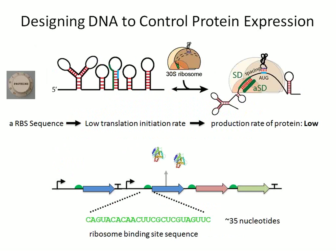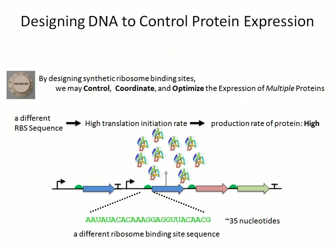To give an example: a particular 35-nucleotide ribosome binding site sequence upstream of a start codon might give us a low translation initiation rate and therefore a low protein production rate. But if we introduce a different ribosome binding site sequence that binds faster and better to the ribosome, it initiates translation at a higher rate, giving us a higher rate of protein production. By manipulating this relatively short sequence — with our biophysical knowledge of the process — we have the ability to control how well the ribosome binds, and therefore coordinate and optimize the expression of all proteins in our system.